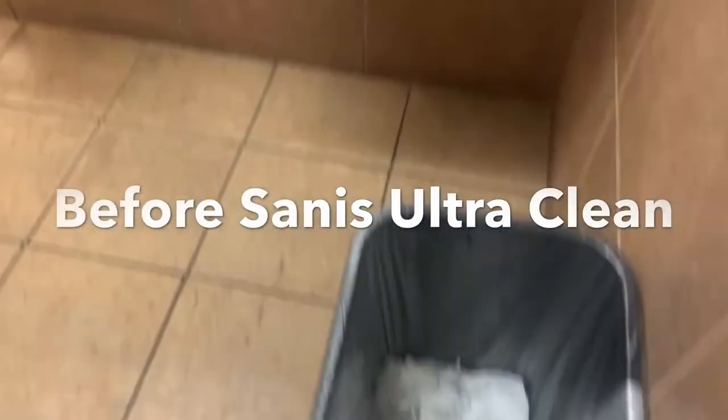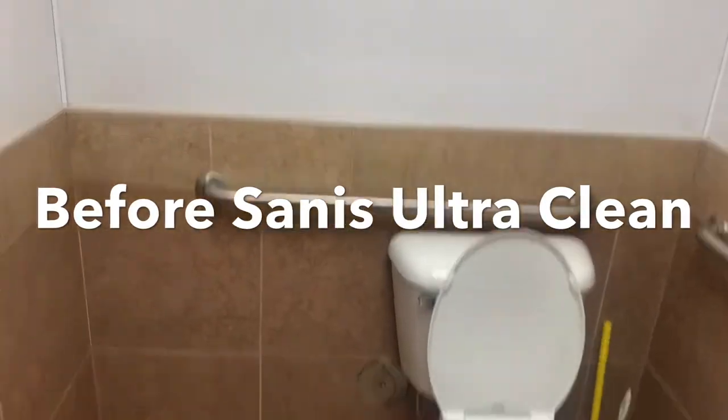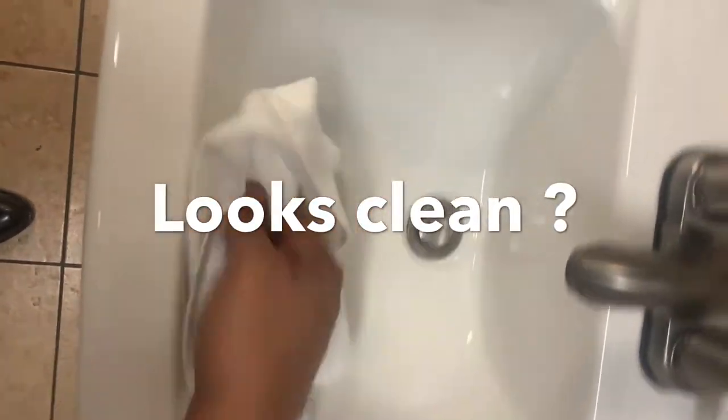Welcome to Sanis UltraClean. Doesn't this bathroom look clean? Wait till you see what we find. We hit all the spots you don't see, where the bacteria and smell hides.